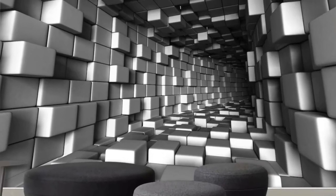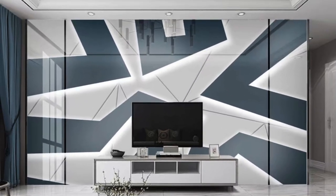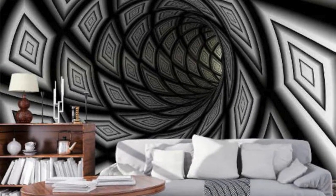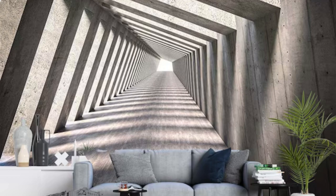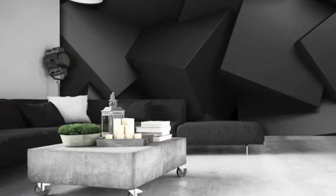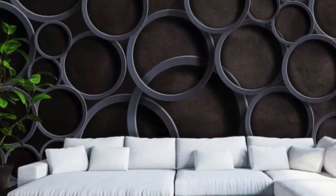Moreover, our 3D wallpapers are not just a visual spectacle — they serve as a versatile tool for transforming any room into a personalized sanctuary. Break away from the ordinary and embrace a space that resonates with your personality and style. With our 3D wallpapers, your walls become a canvas and your living space transforms into a masterpiece of design innovation and artistic expression.